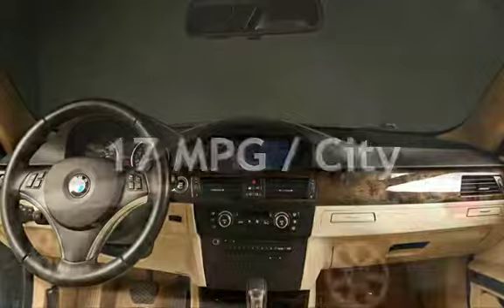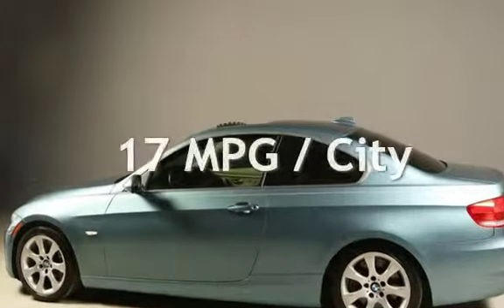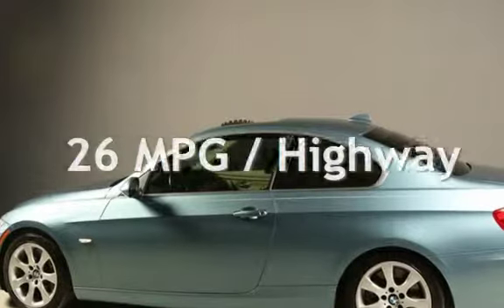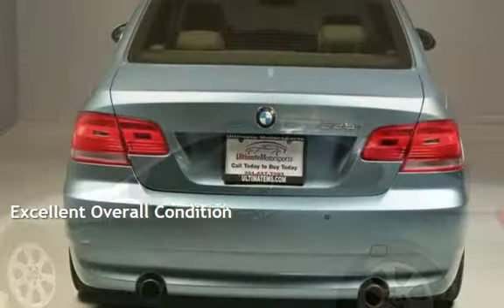Estimated fuel economy for this vehicle is 17 miles per gallon in the city, and 26 miles per gallon on the highway. This vehicle is in excellent overall condition.